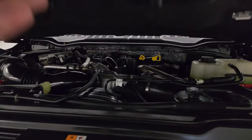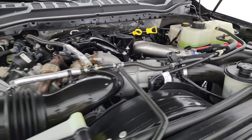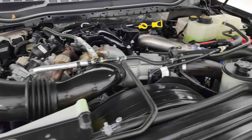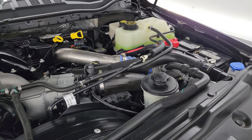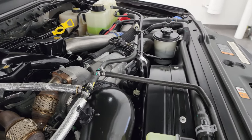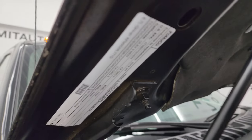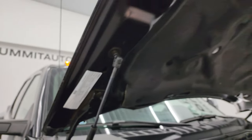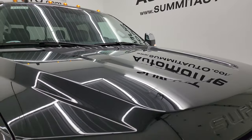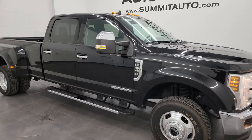All the lights are working very nicely. Under the hood we have the 6.7 liter Power Stroke diesel engine. The engine bay is very clean and it runs very smooth. This truck has been fully safetied and inspected by our service shop — fresh oil and filter change, all fluids checked and topped off, and this truck is 100% ready to go. There is the emissions sticker. The shocks are doing a great job holding the hood up. Everything is very nice on this truck and I would highly recommend it from a quality and condition standpoint.